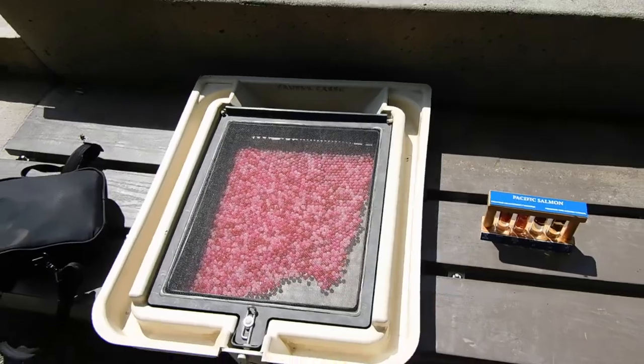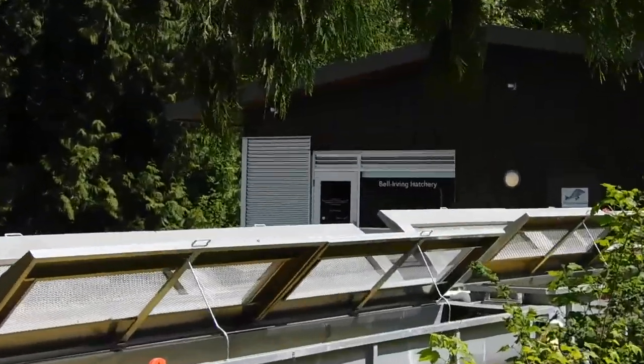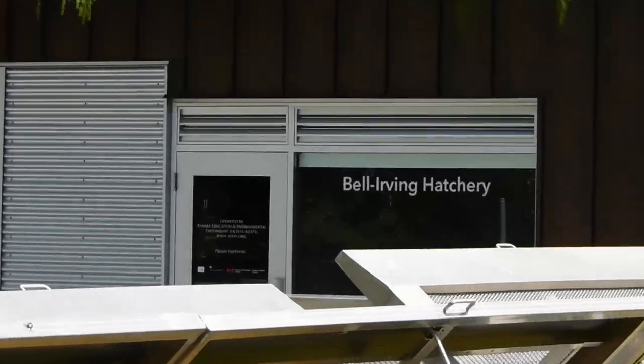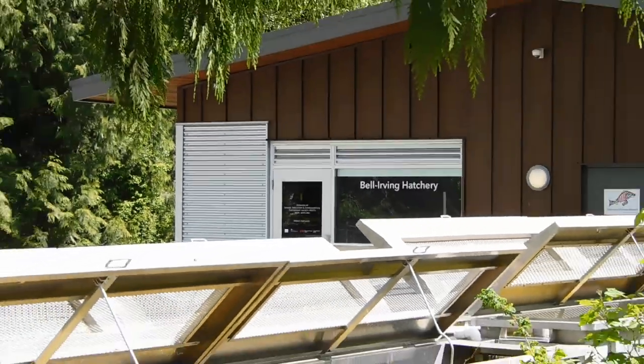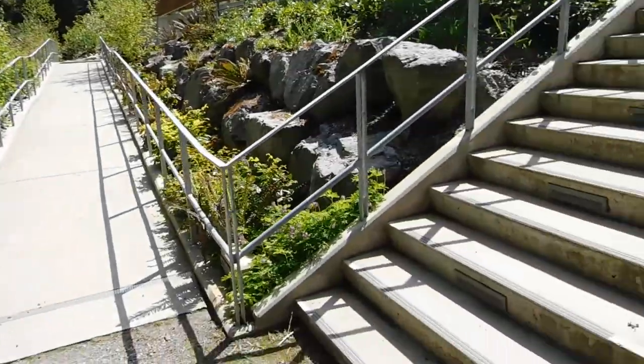Those are actually plastic beads — eggs. The real things are in that room there, which of course is empty right now, being the month of May. Eggs would be in there from October through to about March or so.